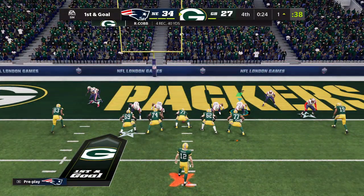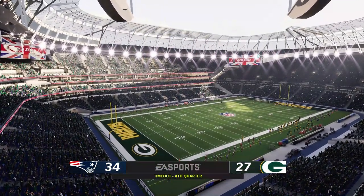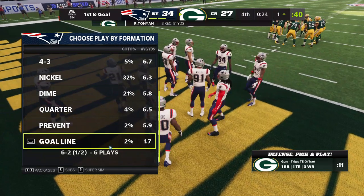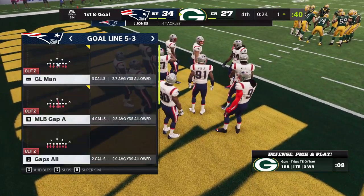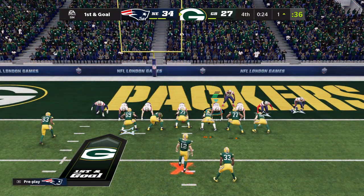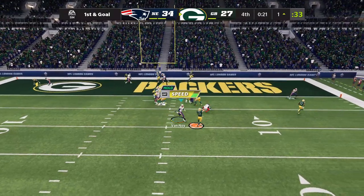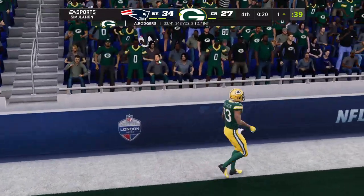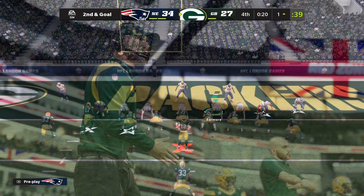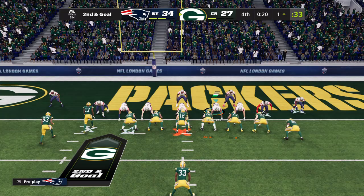The Packers going to use the second of their timeouts. Now the Patriots going to use one of their timeouts — just their first, they've got two more to use in the final stages. Back to throw, to the end zone but it's incomplete. This defense has had a share of struggles all game long, but they know they can put it all behind them if they defend well here in the two-minute drill. Excellent coverage right there to force the incompletion.